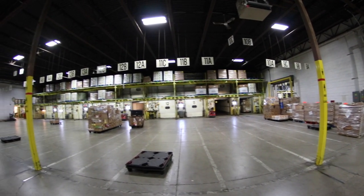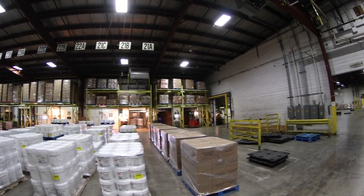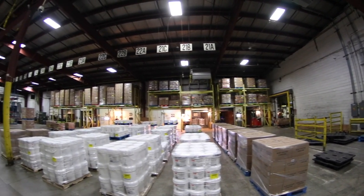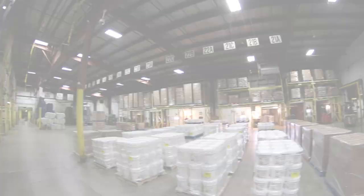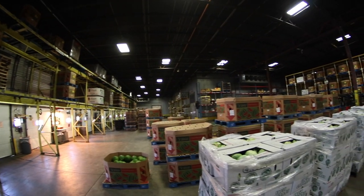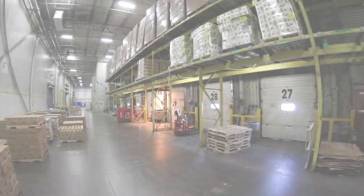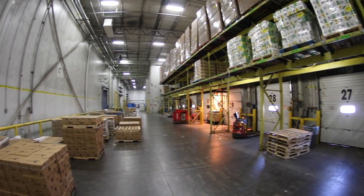Our warehouse consists of three major departments: the Grocery Department, the Produce Department, and the Freezer Department.